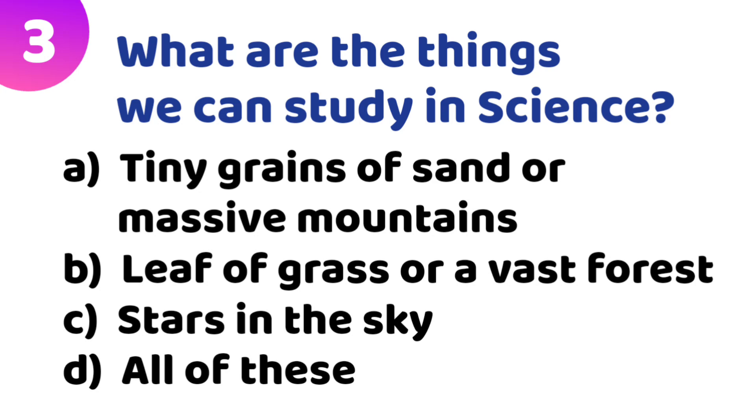Third quiz: What are the things we can study in science? Option A: tiny grains of sand or massive mountains. Option B: a leaf of grass or a vast forest. Option C: stars in the sky. Option D: all of these. The correct answer is Option D — all of these.